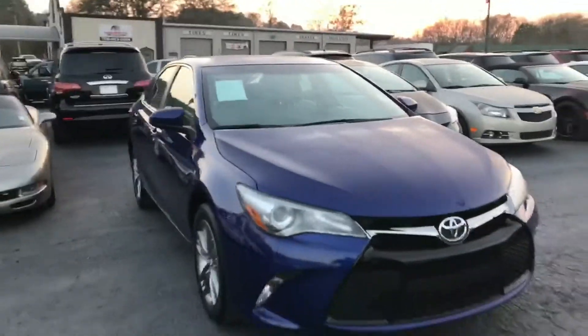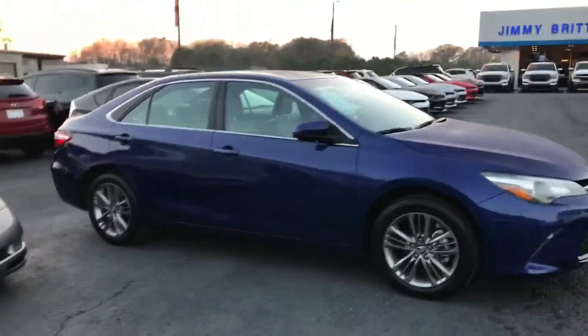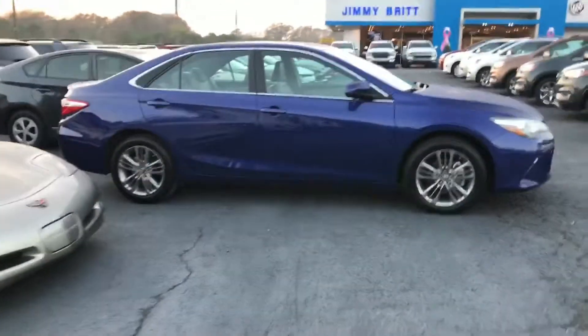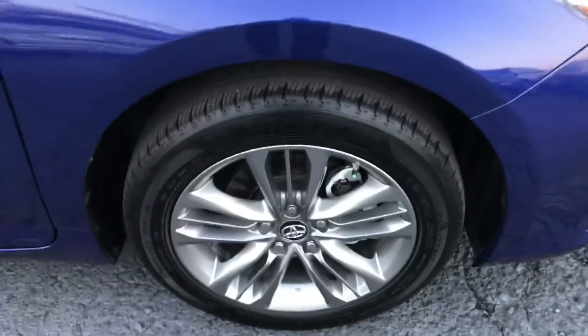It's going to grab some attention — everybody in the neighborhood is going to know you got a brand new vehicle. It's a Toyota Camry four-door sedan in great condition. It's got Michelin tires — look at that, even better.